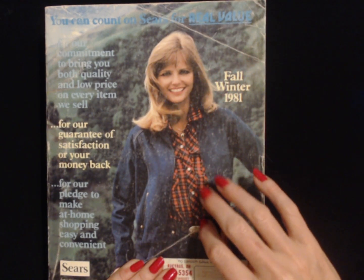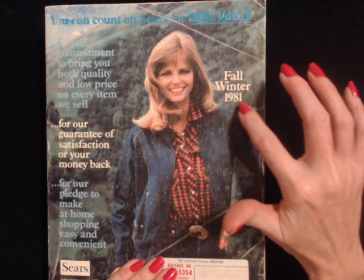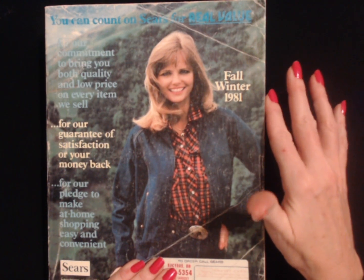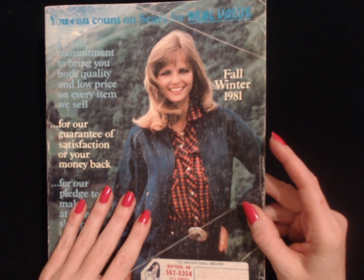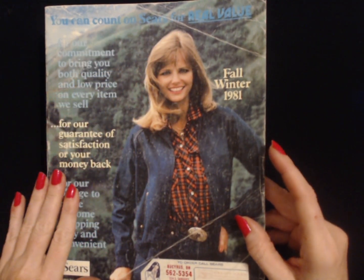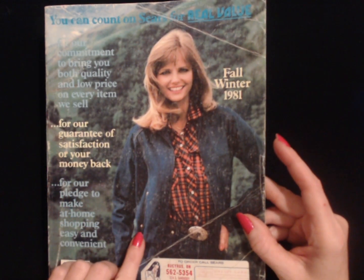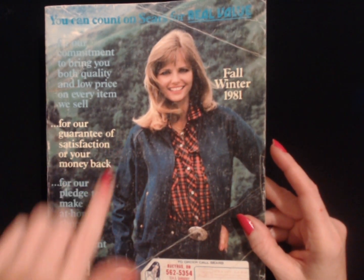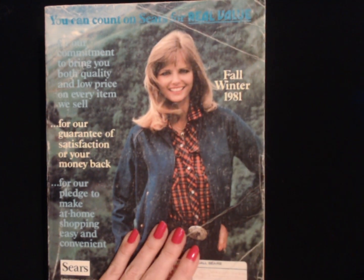Hello. It's good to see you. Today we are going to take a look at a specific section of the Fall Winter 1981 Sears catalog. There's Cheryl Tiegs on there. We're not looking at clothing though. It says up here at the top, 'You can count on Sears for real value.' I love her little outfit here with the plaid shirt and the belt and the denim. That's just in the hair. That's pretty cool actually. Let me get this opened up and we'll take a look at it.